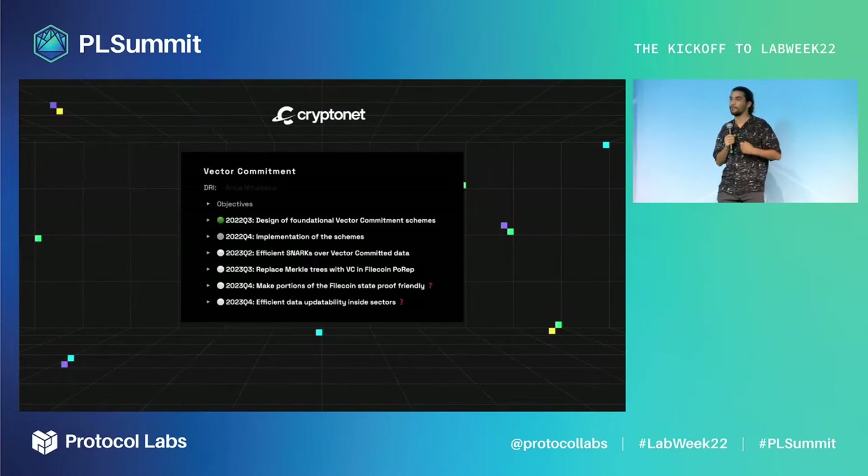It's the first time that we feel comfortable with vector commitments that could be deployed to replace Merkle trees, and there is a full plan to get it integrated into Filecoin by the end of next year. That's it. Thanks a lot.